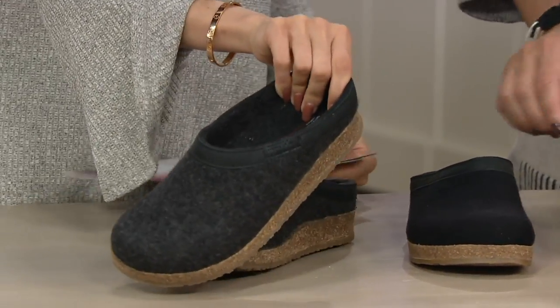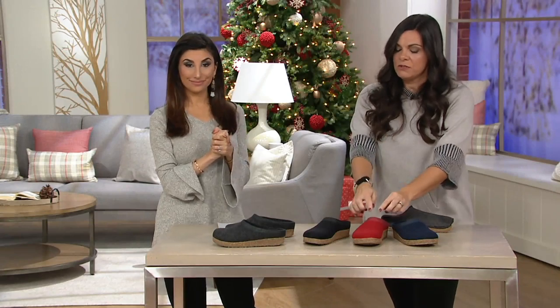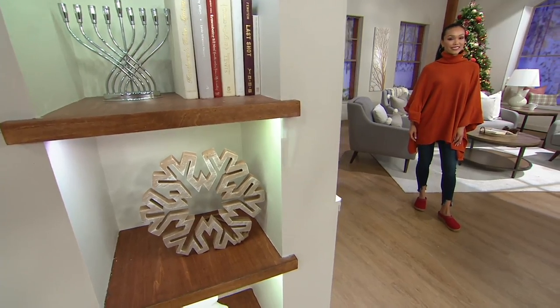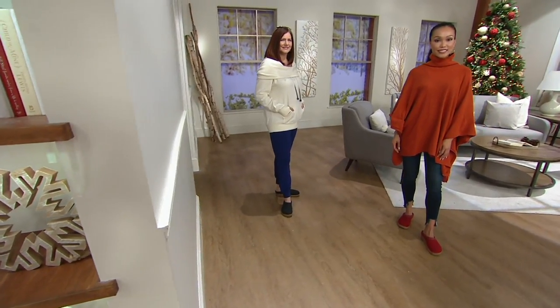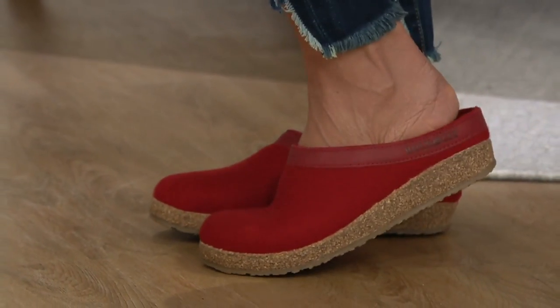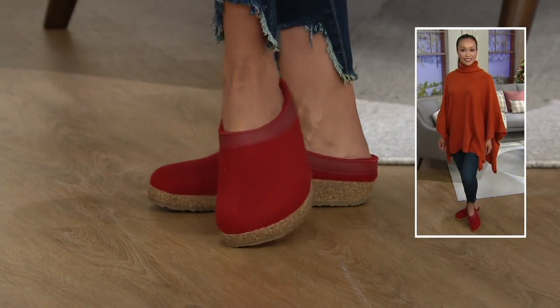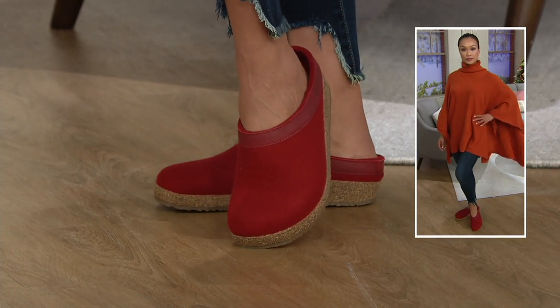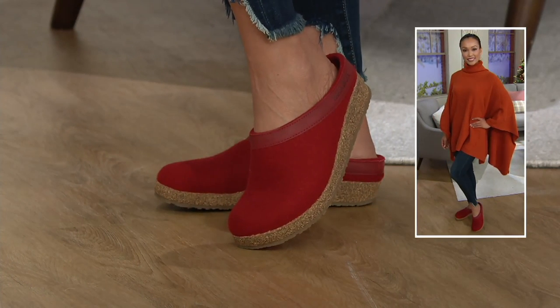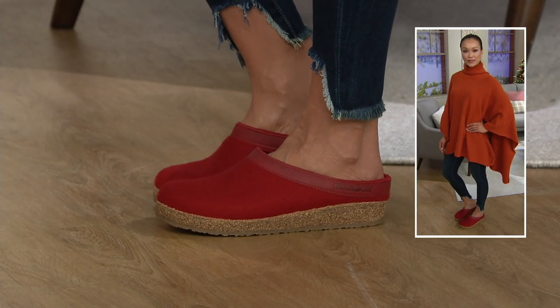Look how nice they are. This is the Grizzly — our classic silhouette — the Grizzly with the leather band. For people on their feet all day working, this is a great classic shoe. I love these; I commute in them and have my other shoes on the side if I'm driving. These stay right by my door.